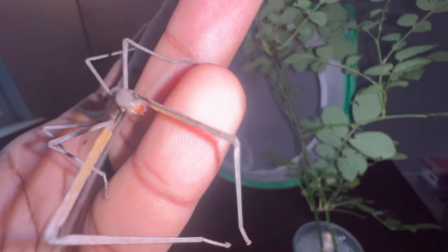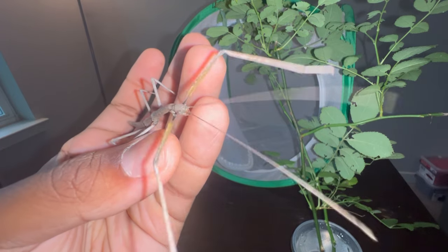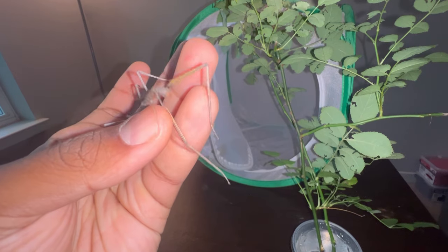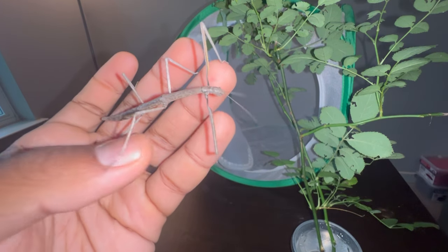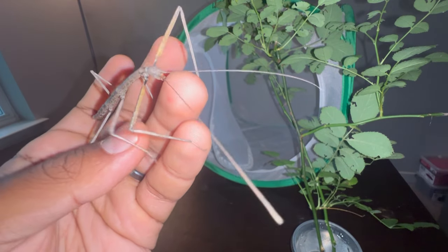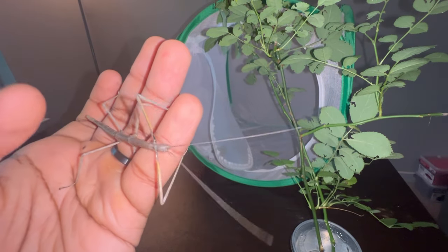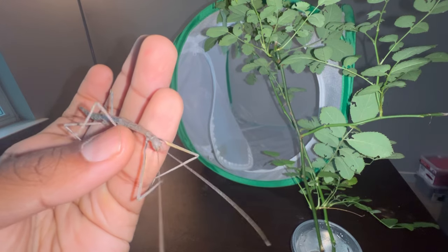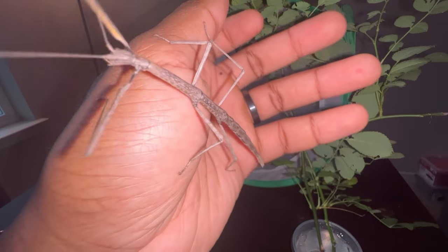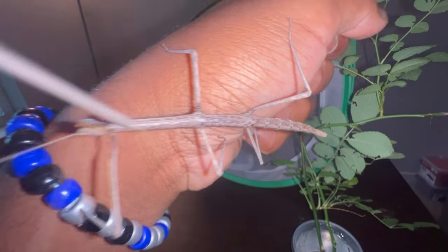A quick warning when feeding stick insects: make sure the plants you give them are organic. Make sure they are not sprayed with any pesticides or fertilizers, because that will most likely kill your stick insects. Collecting plants in the woods is a sure sign that they are organic — that is usually the safest place to collect. You may also go to a nursery, just make sure the plants you buy are labeled organic so they are safe for your stick insects to feed on.